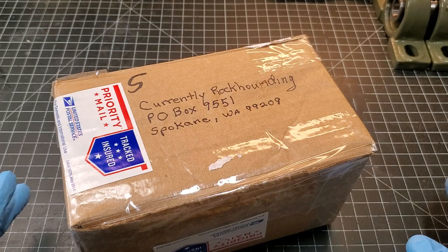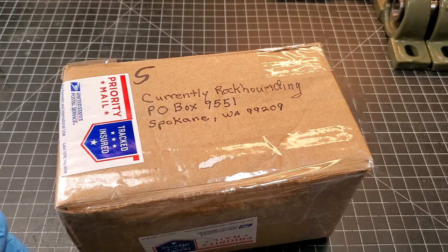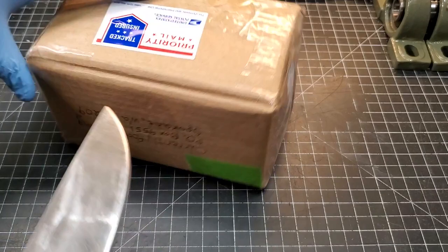Welcome back to the channel everybody. Today's video I have a box here with a rock in it that I haven't looked at yet. A viewer, Karen, wants to see if I can identify this. I already know a little bit about it — she said she posted photos of this on Facebook.